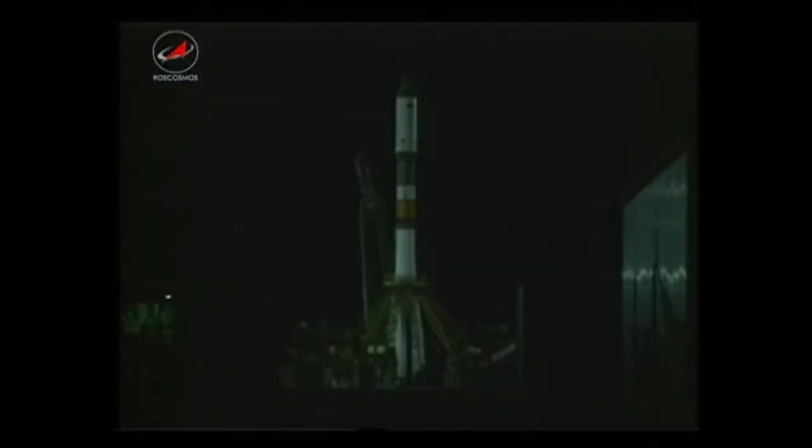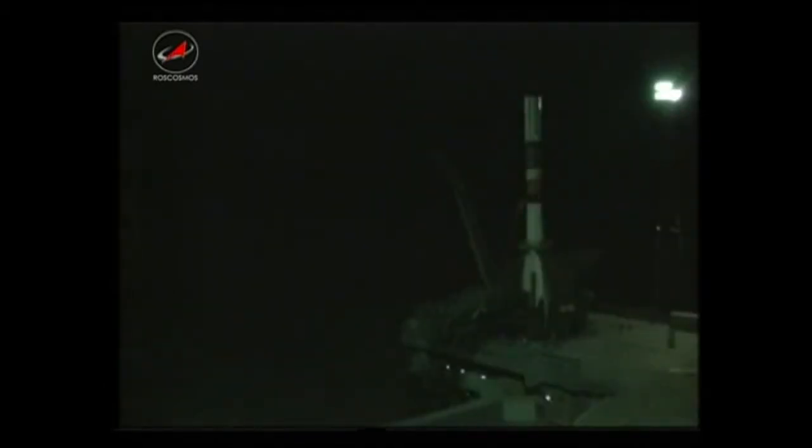There's the retraction of the first umbilical coming up on the 30-second mark until launch. 15 seconds until launch.